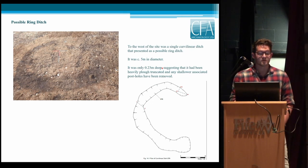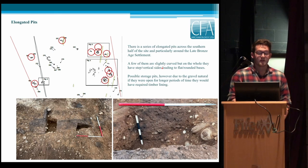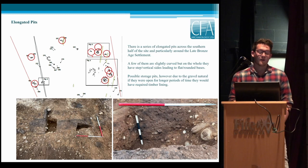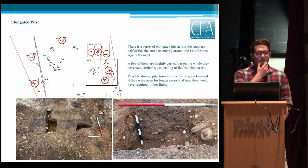No evidence was retrieved from the ring ditch but there was charcoal throughout it, which will be radiocarbon dated. The elongated pits are quite an interesting feature not found in previous works — they were spread across the site but focused primarily around the structures. Most were straight elongated pits but some had a curving aspect. They had quite straight sides and the current theory is that they were possible storage pits. However, because of the natural gravels, they had already collapsed within two months, so if open for a long period they would have needed to be timber-lined. No material evidence — pottery or otherwise — was found in them.